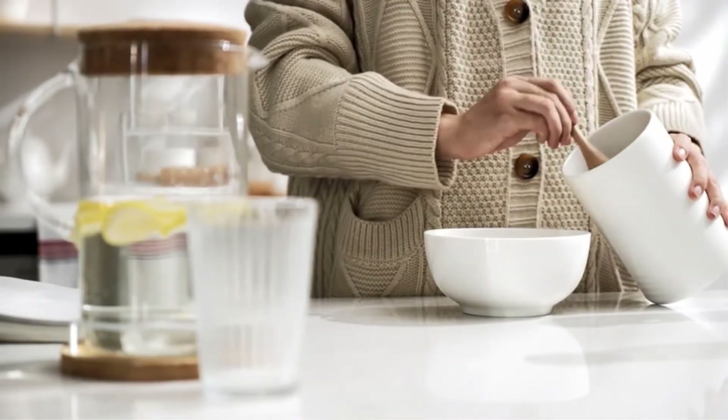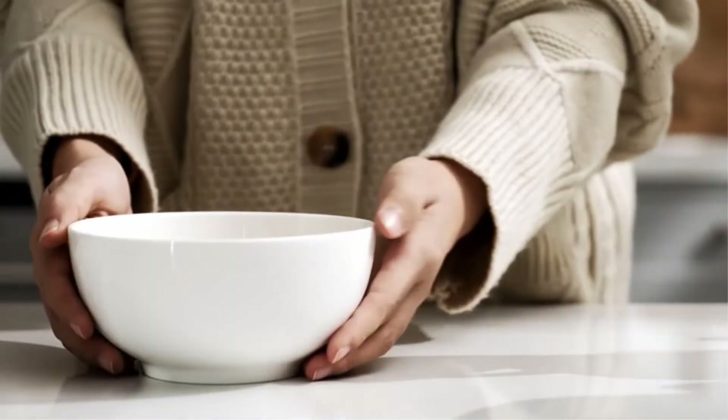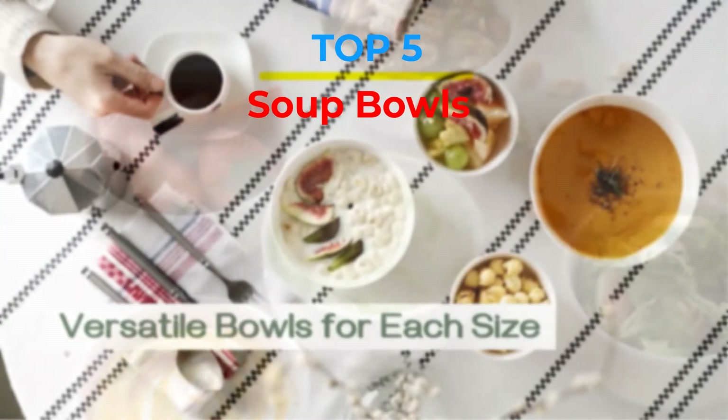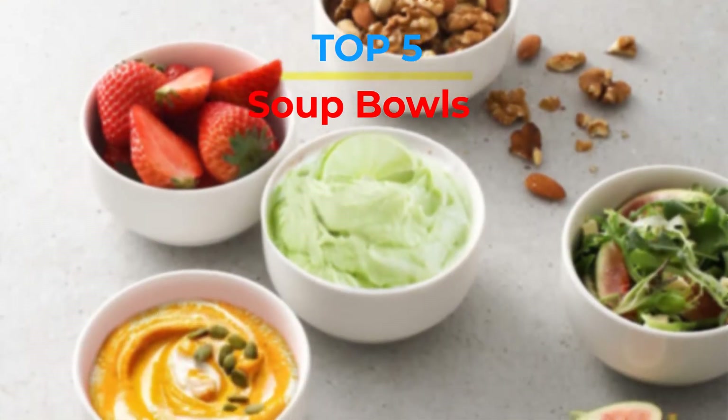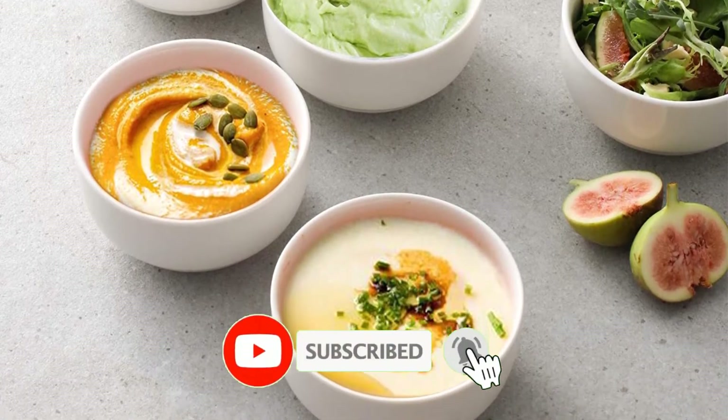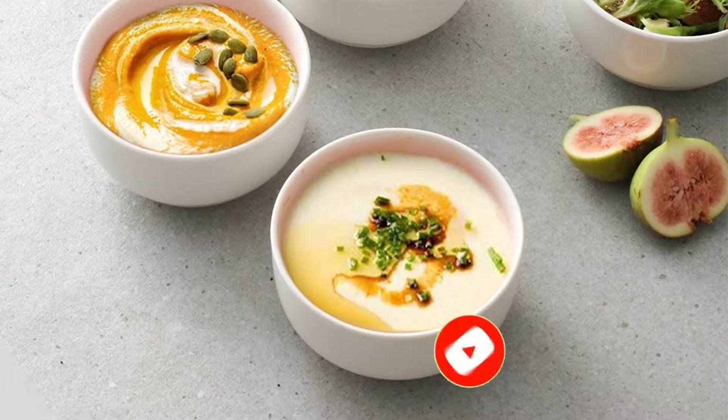Are you looking for the best soup bowls in your budget? Well, in today's video we break down the top 5 best soup bowls that are available on the market. If this video is helpful for you, please like, comment, and press the subscribe and bell button. Okay, let's start the video.